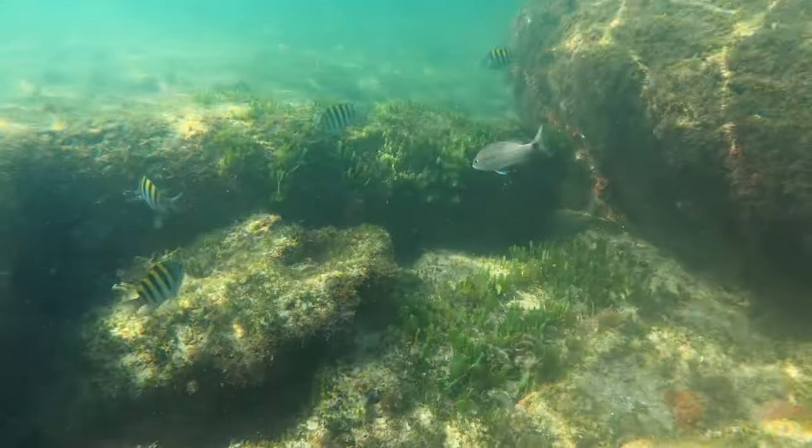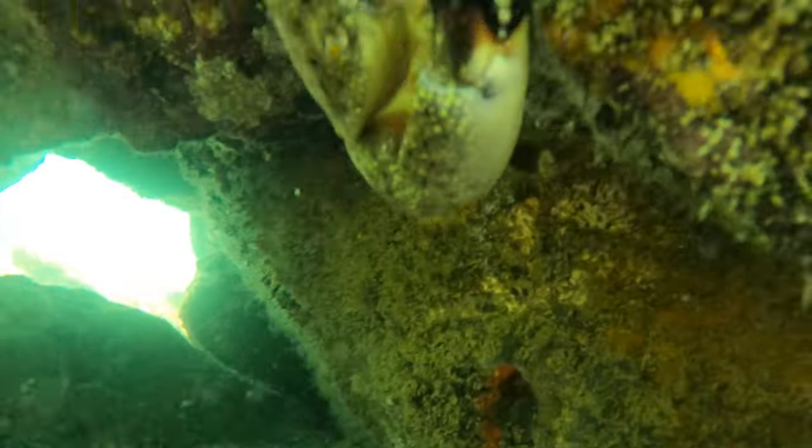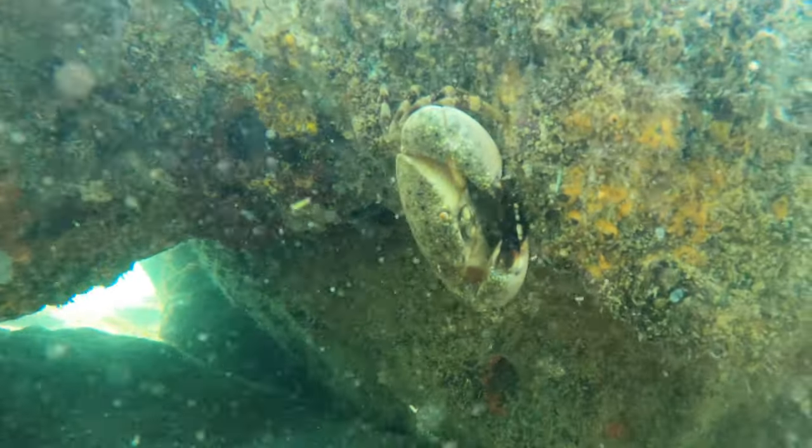There are some sergeant majors — those striped black and yellow fish. We get those in the keys a lot. And then there's a live stone crab there, and he is not wanting me to get too close to him.